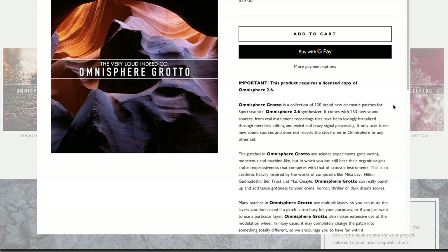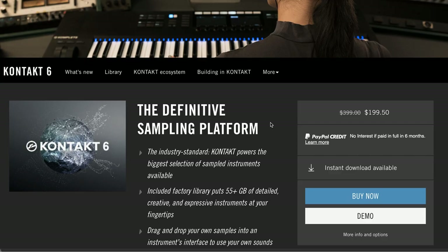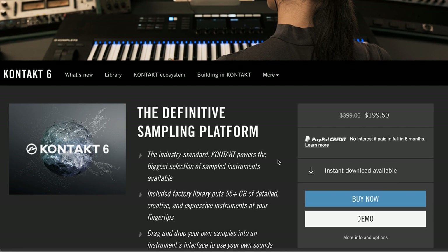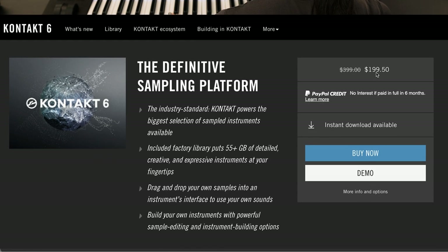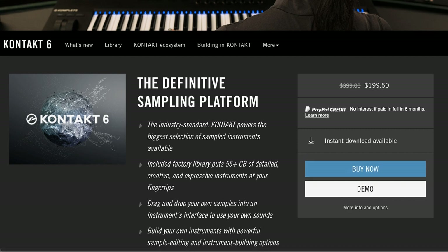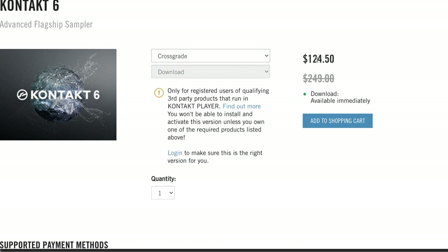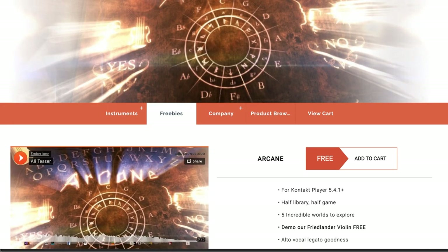Latest release from The Very Loud Company: Omnisphere Grotto — 120 brand new presets for Omnisphere 2.6, available now for just $29. Which brings us to Picks of the Week. One more week, Kontakt 6 is the pick of the week — hands down. If you don't own anything Kontakt-wise, you can get it for $199. But wait — you can get it for even cheaper, a crossgrade for $124.